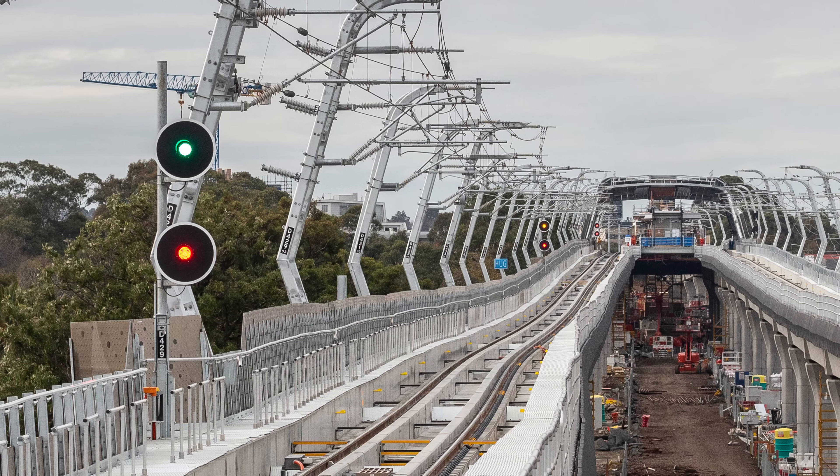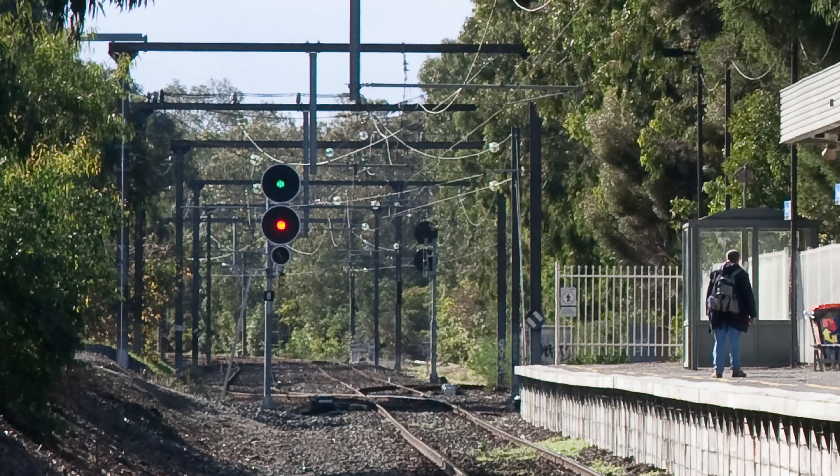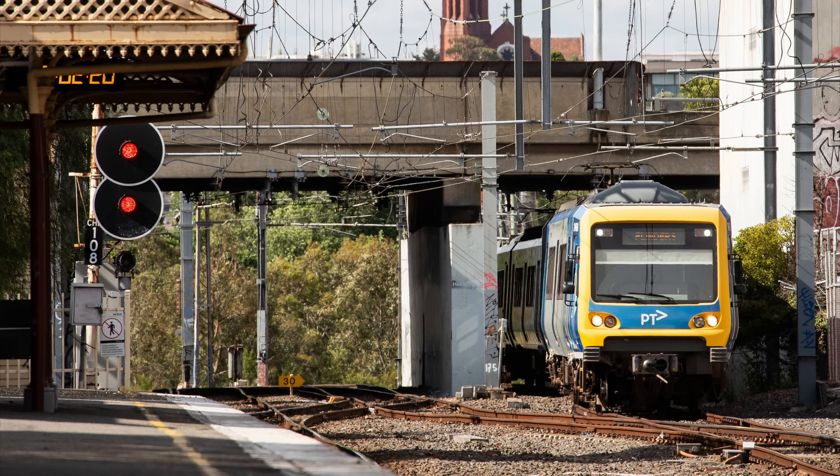So under what circumstances will a signal show medium speed? There are two main applications. First, is when taking a diverging route at a junction. Most junctions clearly have a straight direction and a curved direction, and generally speaking, the home signal protecting the junction will show normal speed for straight ahead, or medium speed for the diverging route. There are some exceptions — for instance where the curved speed is equal to or lower than the line speed, a normal speed signal may be shown. I can think of two examples of this at Ashburton and Waddle Glen.